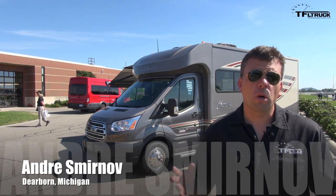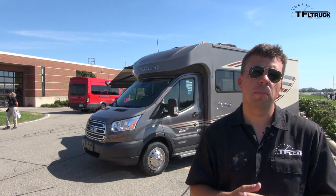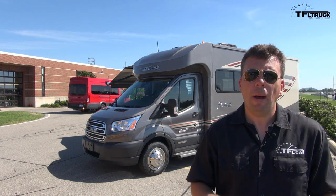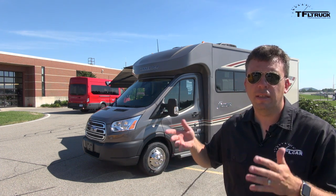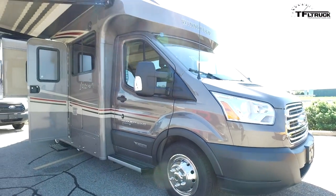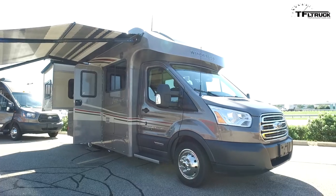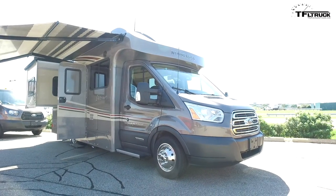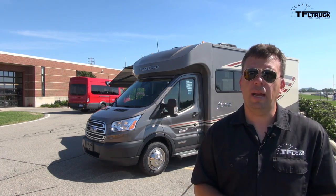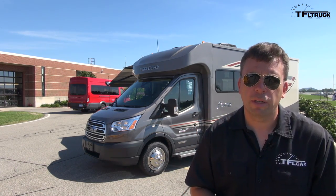Hey guys, this is Andrey Smirnoff reporting for the Fastlane Truck from the Ford Proving Grounds in Dearborn, Michigan. Ford flew me out here for their future conference, but here at the Proving Grounds there are a lot more trucks and vans. Behind me is the 2017 Ford Transit — a dually Power Stroke diesel with the Winnebago upfit for RVing, and this one is really interesting, so let's check it out.